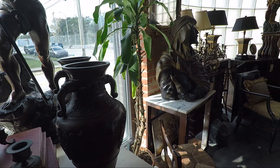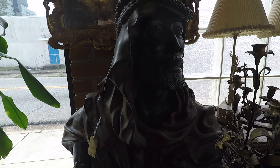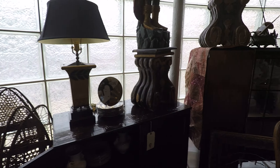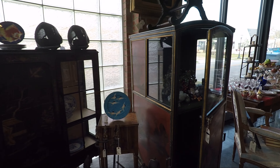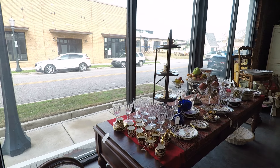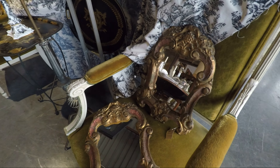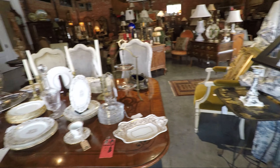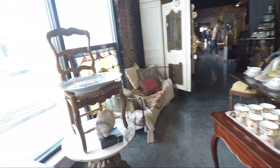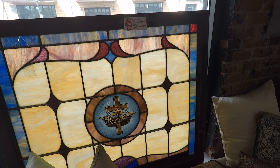Let me tell you, this is worth a trip over here, people. Believe me. I'm going to walk back out and show everybody. There's no way to show everything in here. I'm going to come back and take some pictures. Look at these — a pair of mirrors right here. That's beautiful too. Stained glass.